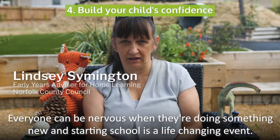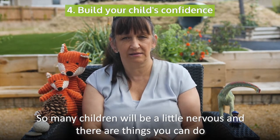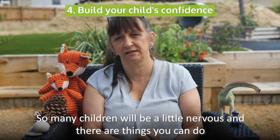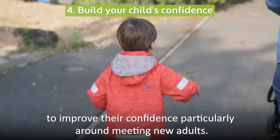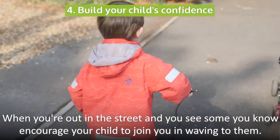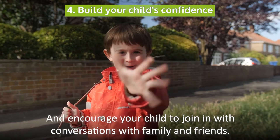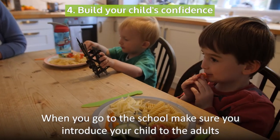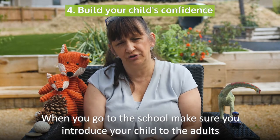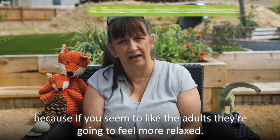Everyone can be nervous when they're doing something new, and starting school is a life changing event, so many children will be a little nervous. There are things you can do to improve their confidence, particularly around meeting new adults. When you're out in the street and you see someone you know, encourage your child to join you in waving to them, and encourage your child to join in with conversations with family and friends. When you go to the school, make sure you introduce your child to the adults because if you seem to like the adults, they're going to feel more relaxed.